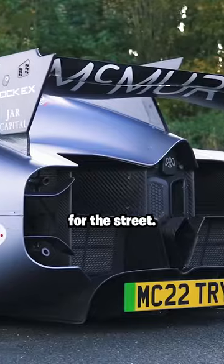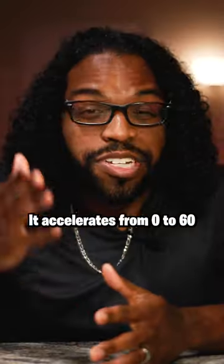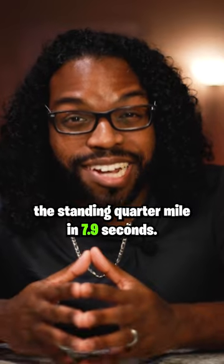The Sperling is a legit race car for the street — it's even faster than a Formula One race car. It accelerates from 0 to 60 in just 1.4 seconds and completes the standing quarter mile in 7.9 seconds.